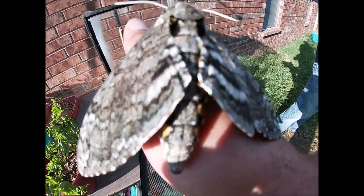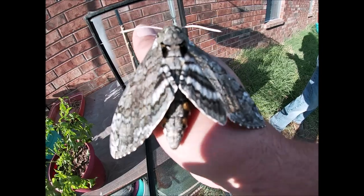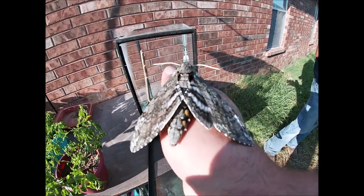There it is guys — that metamorphosis. You've seen it on Oscar Outdoors: that tomato caterpillar all the way to the pupa, all the way to this hawk moth.